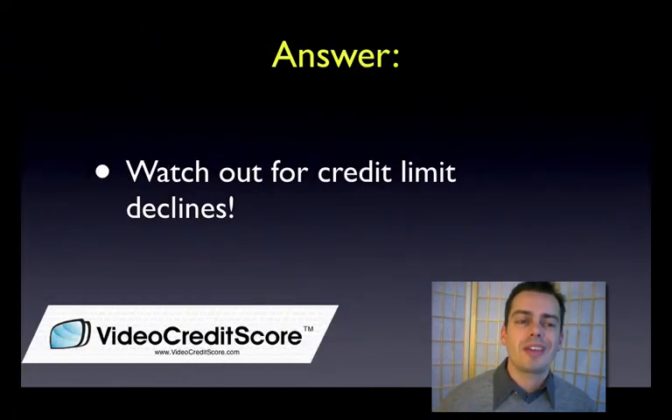The other thing to think about is credit limit decreases. This is really starting to happen right now. Amex has reported that they are decreasing limits on a larger percentage of their portfolio than in previous years. Be on the lookout for this because your credit utilization ratio is what's key here. You want to keep your balances low and your limits high. So if you're in a good situation where you can ask for a limit increase, go ahead and do that — that's going to help your score as well. Remember: limits high, balances low.